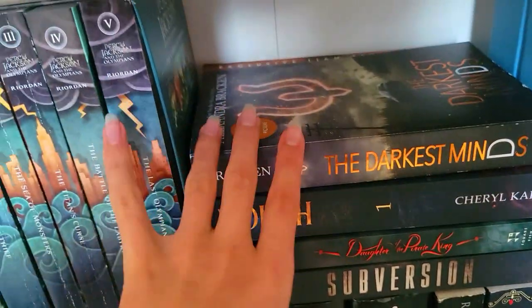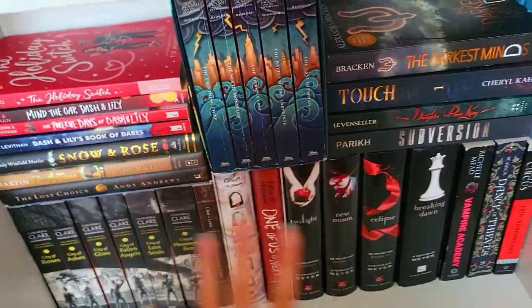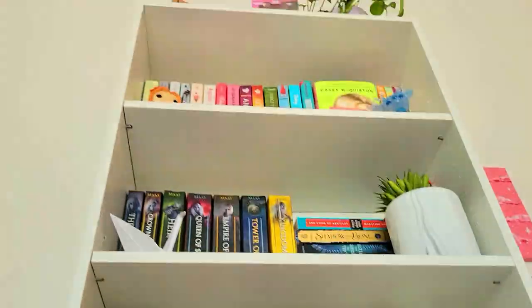Then we have The Darkest Minds, which is so good. I didn't expect to love it as much as I did. So those were all of them. Here we have my old, super old Kindle Fire fifth generation. But those were all of my books on this shelf at least. I have more books in my closet — some old ones — and I have the other shelf.